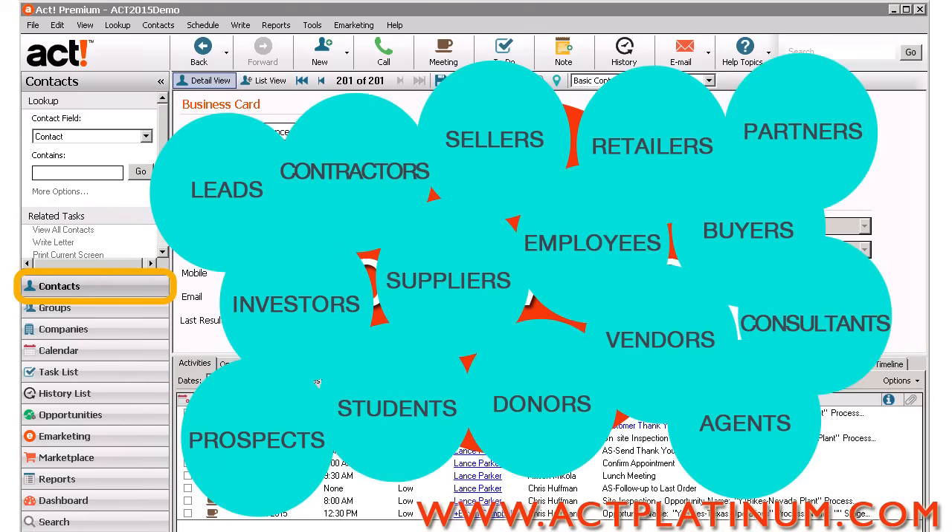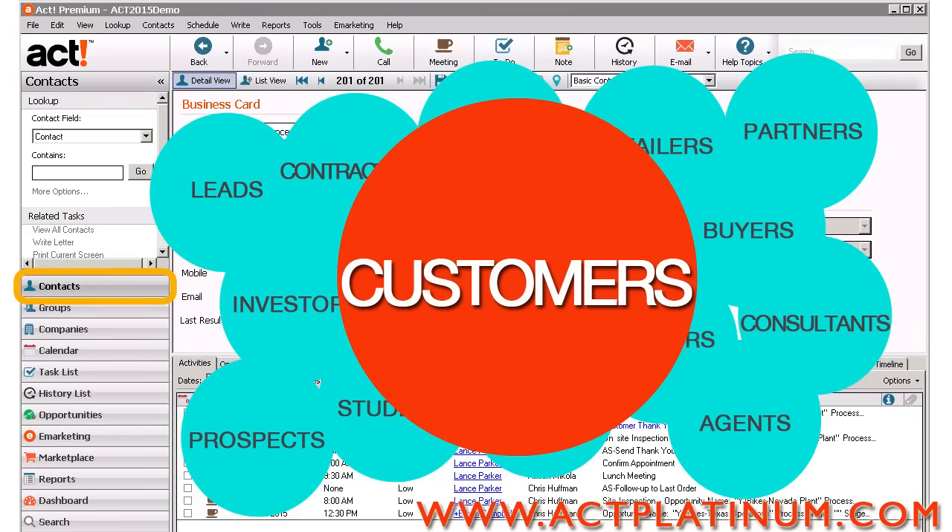Contractors, consultants, students, donors, employees, partners. You get the idea. But most importantly, customers — whoever they may be.